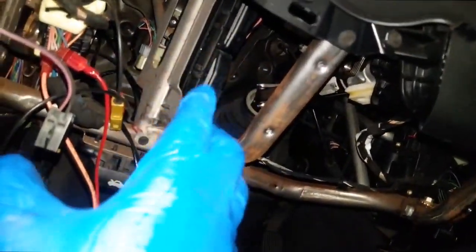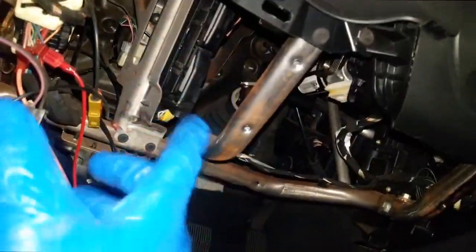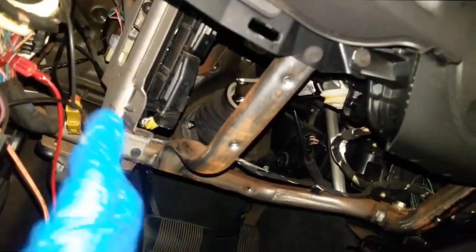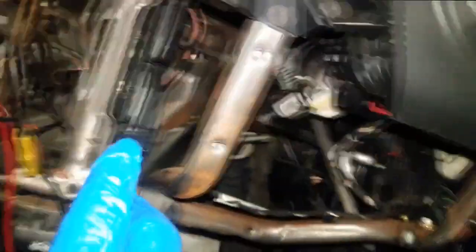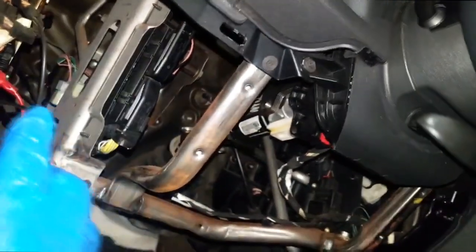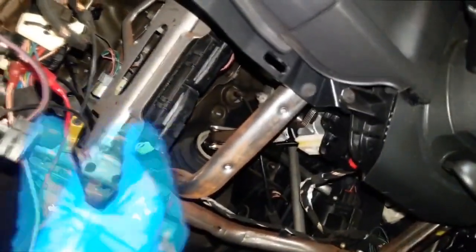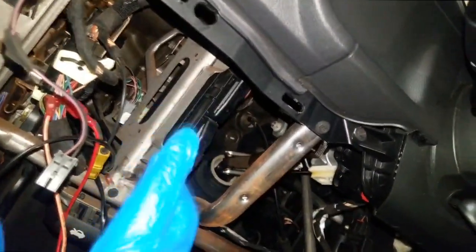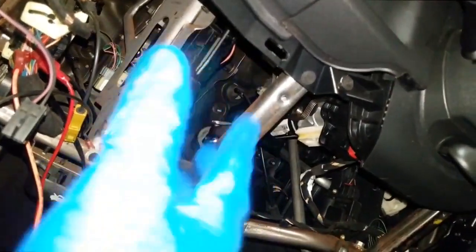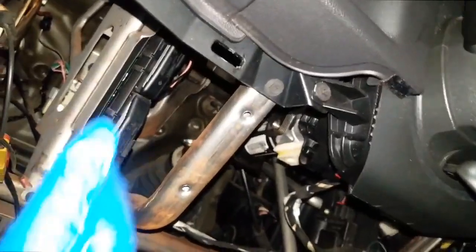Y'all know how a controller works. You need three things for a controller to work: a power supply, ground, and the bus network needs to be active. That is pretty much why a lot of people are replacing controllers for absolutely no reason at all. It got to a point one time in dealership where Chrysler sent us to special training to diagnose these, because a lot of people were just guessing — and their guess was very expensive.